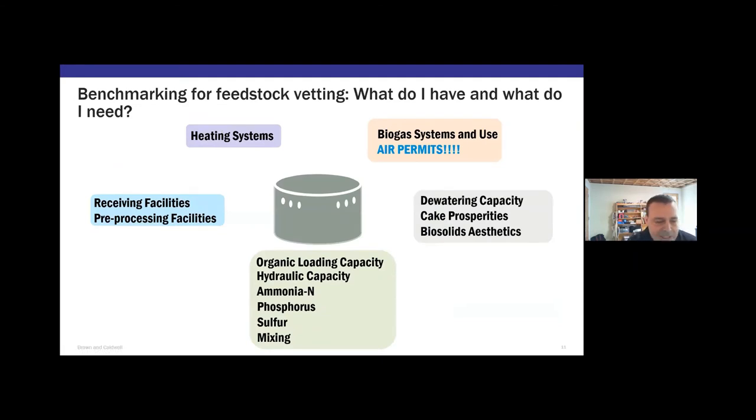As an engineer, biologist, and sludge nerd, I like to look inside the plant. When benchmarking, where do I stand, and what do I need to consider? The big two considerations are organic and hydraulic capacity — do I have room in my digester? Your heating system — do I have capacity to heat this stuff up? Some materials change heat transfer characteristics. For instance, food waste addition can change the solids concentration and heat transfer, so we need to ask: do we have the right capacity in the heat exchangers to make some of those changes?